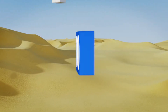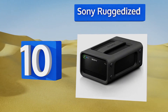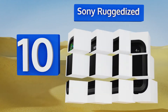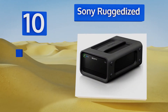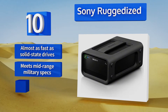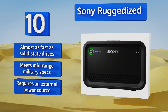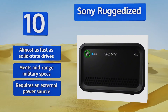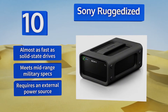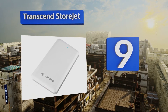Starting off our list at number 10, built around the second-gen standard, the Sony Ruggedized provides excellent bandwidth using two internal hard disks encased by a shock dampener and silicone covering to protect them from damage due to falls or heavy vibrations. It's almost as fast as solid state drives and meets mid-range military specs, however it requires an external power source.